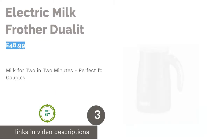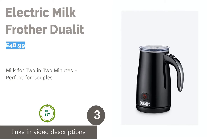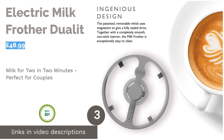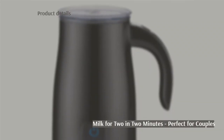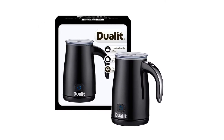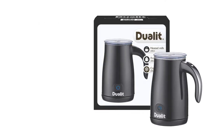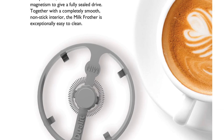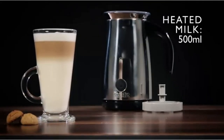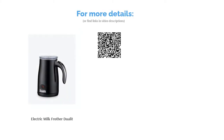The next product is the Electric Milk Frother by Dualit. The Dualit Electric Milk Frother is a bestseller on Amazon with hundreds of positive reviews backing it. The design resembles a small kettle with a base plate and a detachable jug, which makes pouring the perfect latte easy. It's very simple to use with one button that has three settings: heat and froth for coffee, heat with no froth for hot chocolate, and froth with no heat for milkshakes. It can also make enough for two standard-sized coffees in just a few minutes.